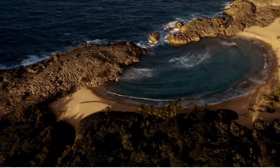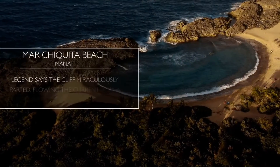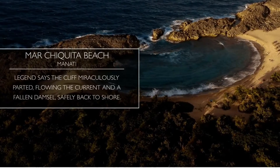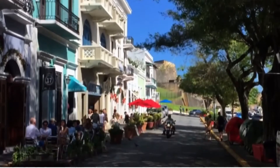On the north coast is Mar Chiquita Beach, located in Manatee. Legend says the cliff miraculously parted, flowing the current and a falling damsel safely back to shore. That's what I shaped like a half plant.